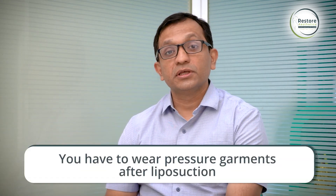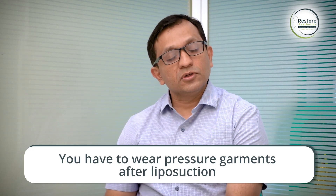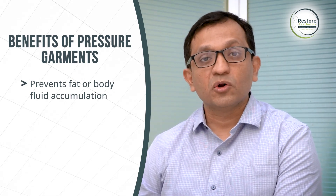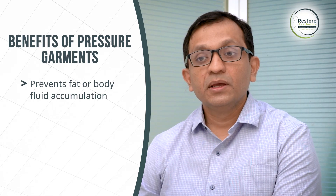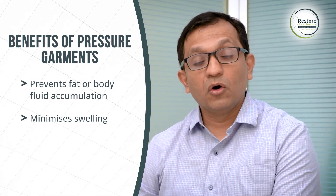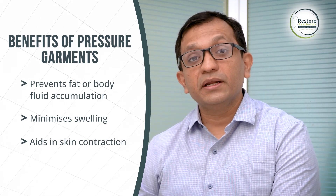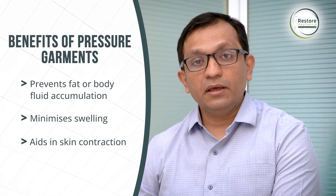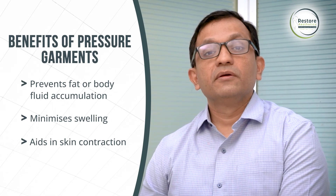There are no special precautions after thigh liposuction, but one very important thing is you have to wear a pressure garment, also called a compression garment. Generally I advise it for four to six weeks depending upon the loose skin. In the immediate post-operative period, this garment prevents the accumulation of body fluid or seroma in the operated area. In the later post-op period it minimizes swelling, and in the very late period it helps in contraction of the skin so the skin will re-drape over the area which has undergone liposuction.